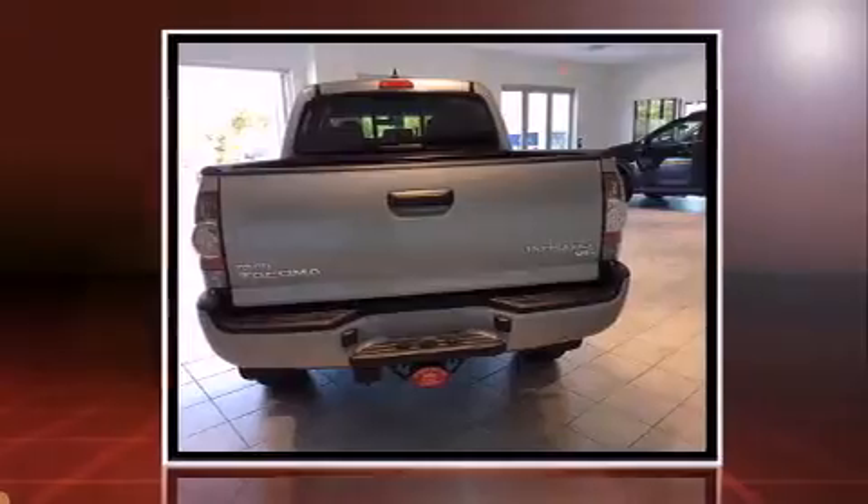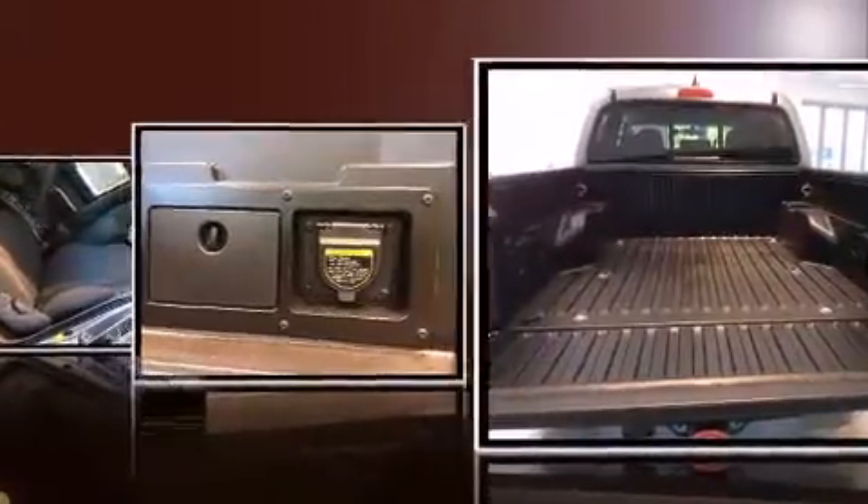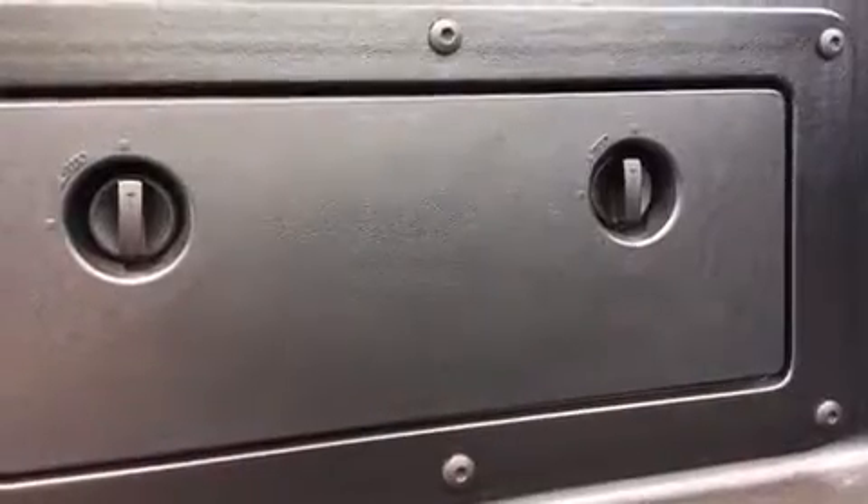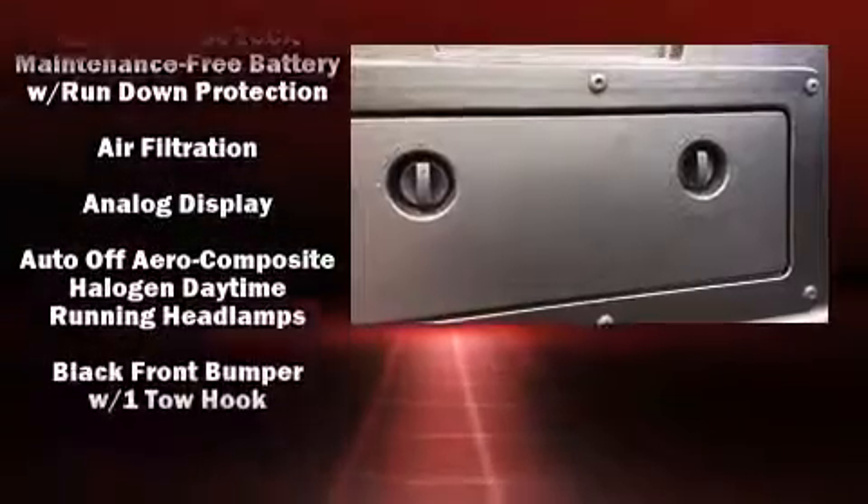The following features are included: a rear-step bumper, skid plates, and a split-folding rear seat. Premium sound drives six speakers, providing you and your passengers a sensational audio experience.